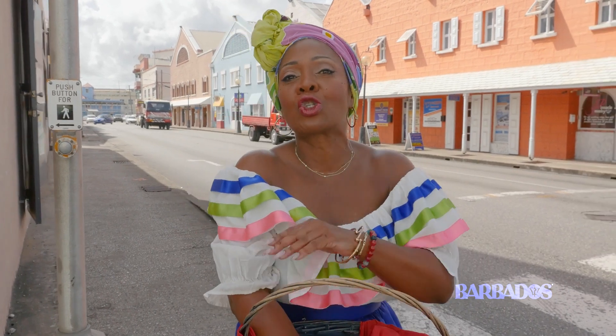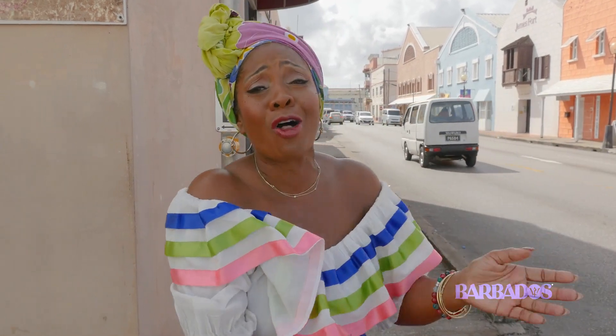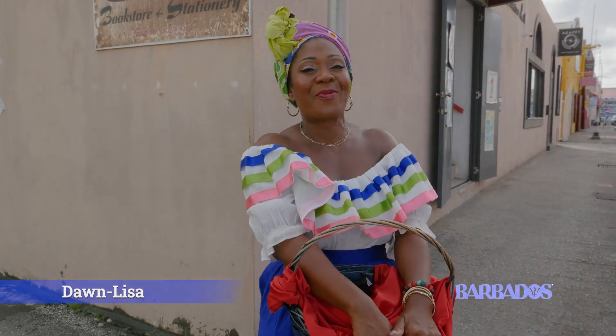I hope you enjoyed my secrets of Bridgetown — the streets, the history, there's so much to show. You've got to come and take a tour so we can show you all there is to see in Bridgetown. There's so much more — the stories of balls, theaters, and all sorts of things. I'm Dawn Lisa — hope you enjoyed my little tour of Bridgetown.